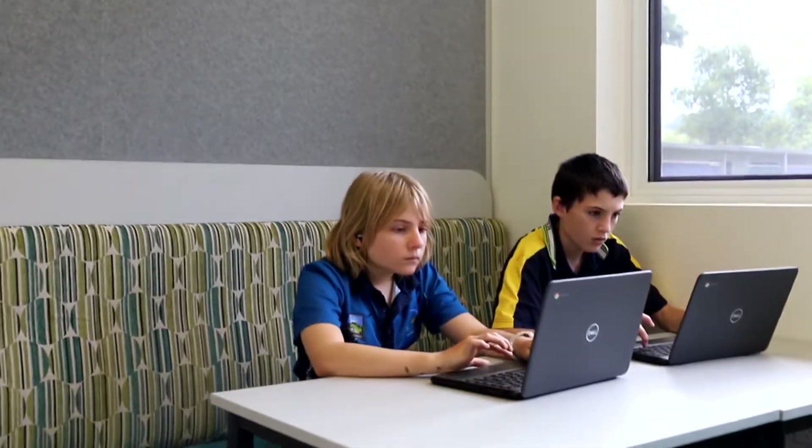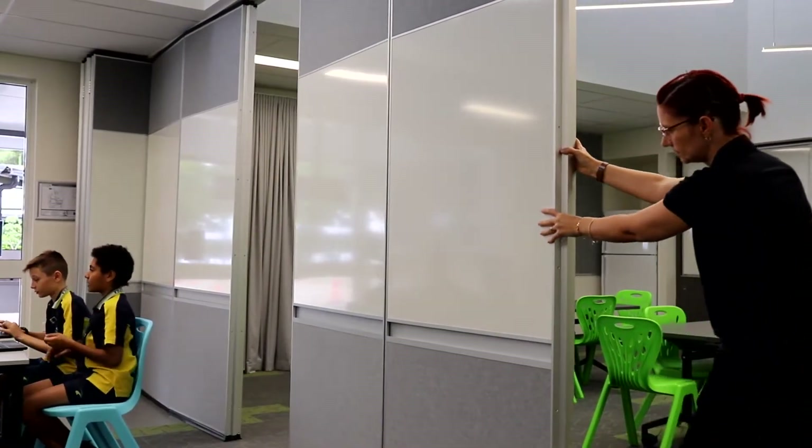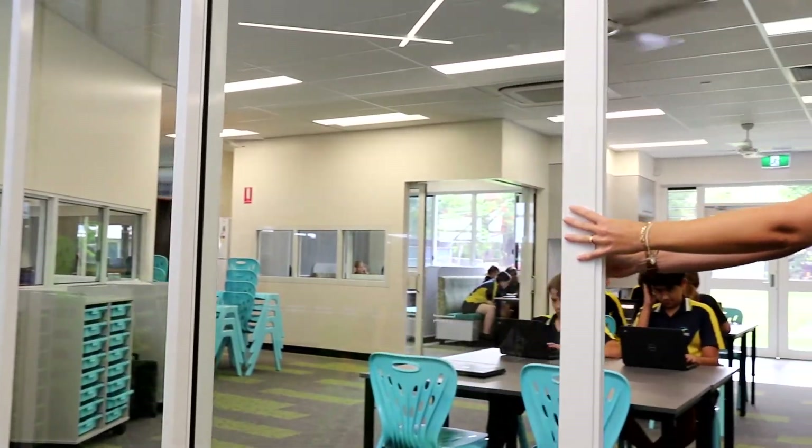We have couches inside this facility as well as different types of seating, different types of tables and different types of rooms. It is a place that can open up and can close as well, so we can have bigger spaces and we can have smaller spaces.